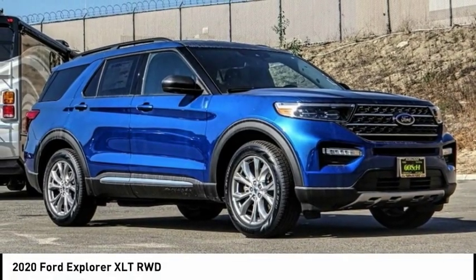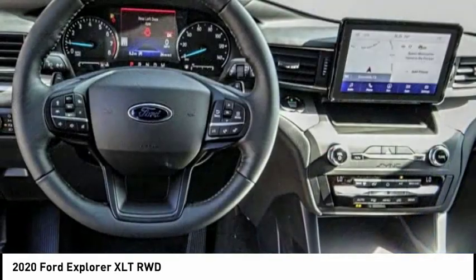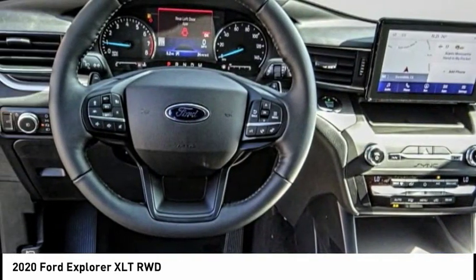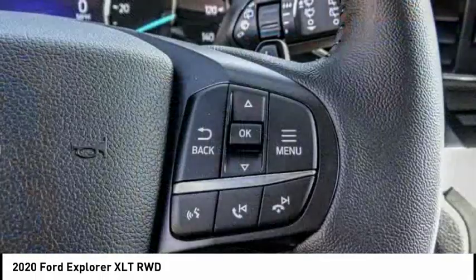Looking for the right vehicle? Check out the 2020 Explorer. You've got a lot of capabilities to call on in a Ford Explorer. Don't underestimate your choices — it's priced below $45,000.